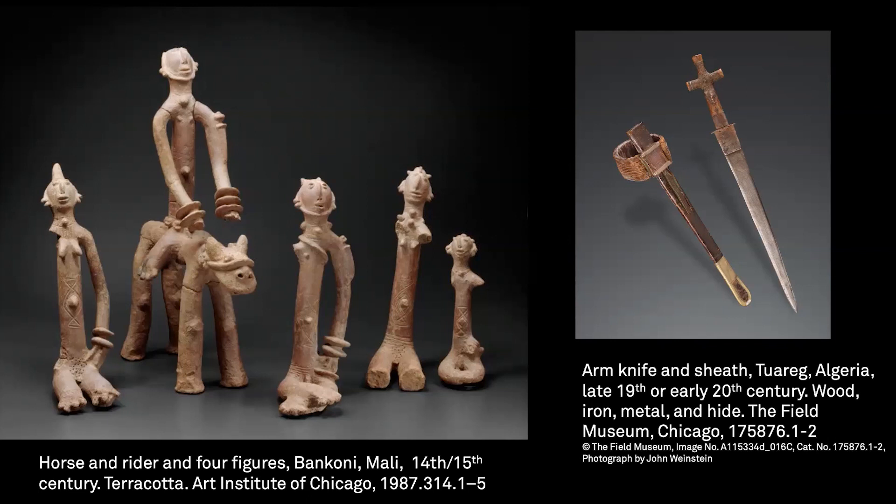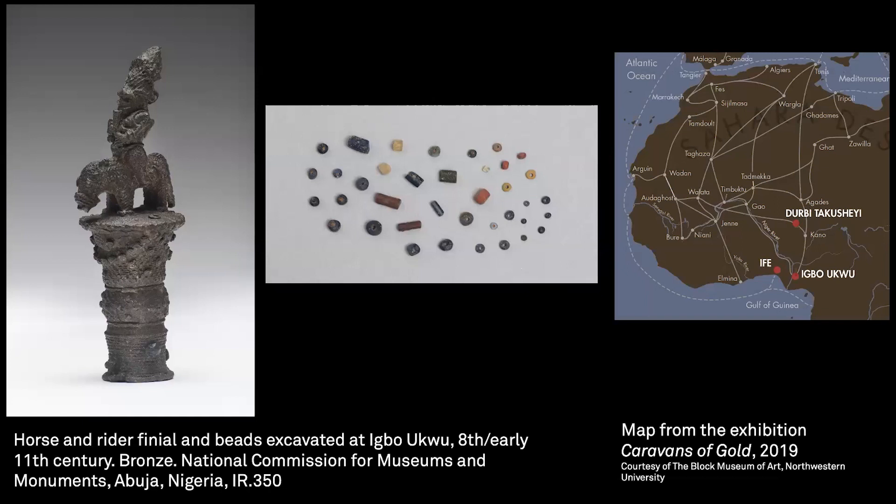Terracotta figures also frequently include horses, such as the one at center. While the small breed of horse was local to the region, larger Arabian horses were also imported from across the Sahara — another commodity within circulating networks of exchange that included diverse goods moving in multiple directions for short and long distances. The intriguing figure to the left of a ruler on horseback was excavated at Igbo-Ukwu in southern Nigeria. It raises questions about connections between trans-Saharan trade routes and routes that continued down the Niger River into West Africa's forest region. Proof of such trade is found in the overlapping types of glass beads excavated at Igbo-Ukwu and at Gao, far upriver.